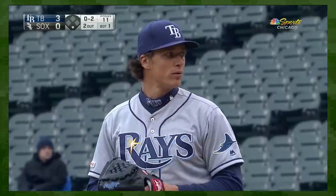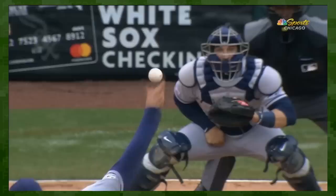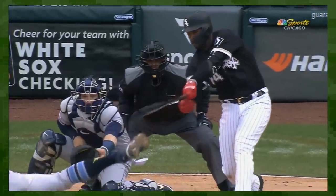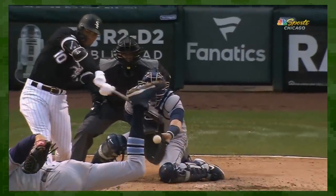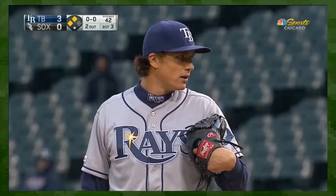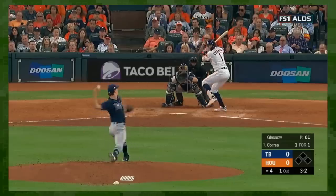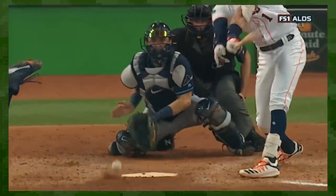Here's the thing with Glasnow's curve: it looks good and it produces results. In all seriousness, the progression of this pitch has been thrilling. It's just a joy to see someone reach their potential. Tyler Glasnow has tools that epitomize what pitching will look like in the 2020s. This is what happens when data meets talent. If he can stay healthy, it's Cy Young award or bust, and that nasty curveball is going to do a lot of the heavy lifting.